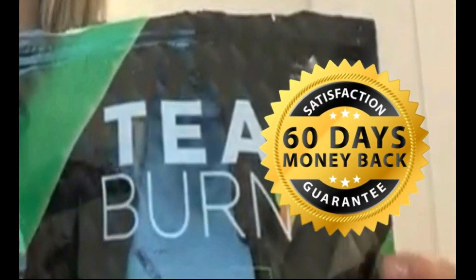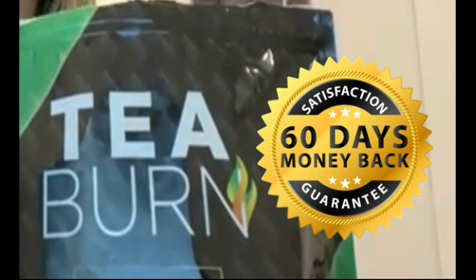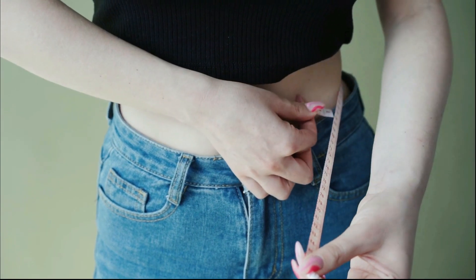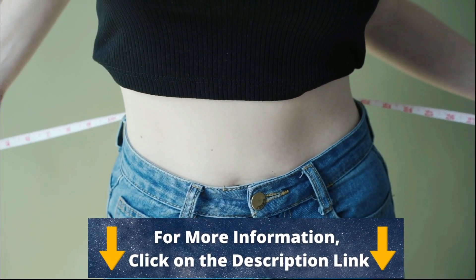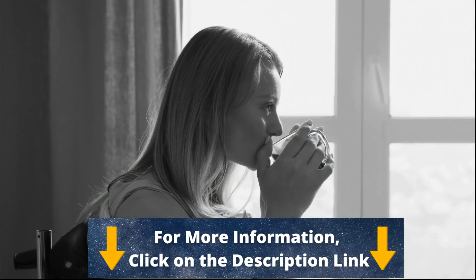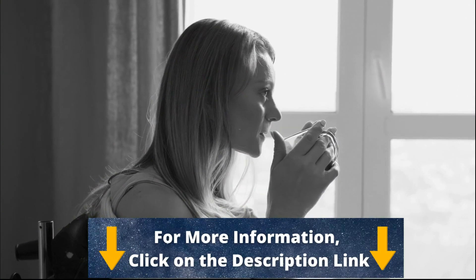I wanted to record this video first to tell you to be careful with the website you are going to buy T-Burn from, and if you do buy it, do the treatment exactly as it is stated — take it seriously. Remember to keep in mind that your results will be different than anyone else's because your body acts in a very unique way, yet I'm sure your results will be very promising. I really hope that this video has helped you and I also hope that T-Burn really helps you improve your life through healthy and natural weight loss, more energy, and disposition in your day.